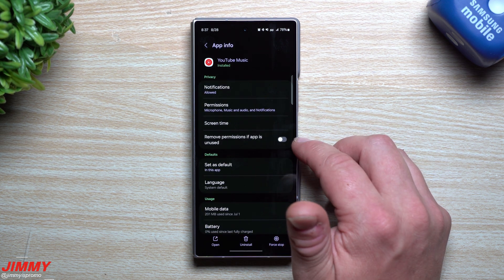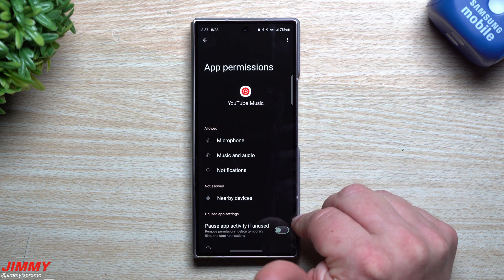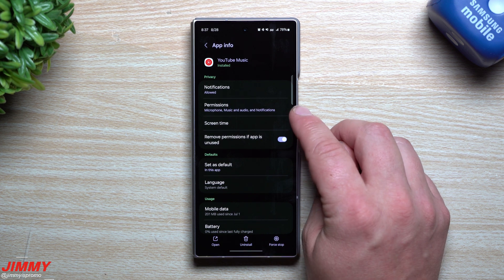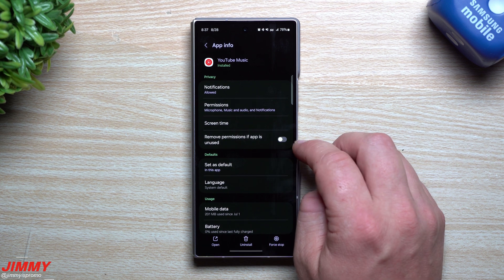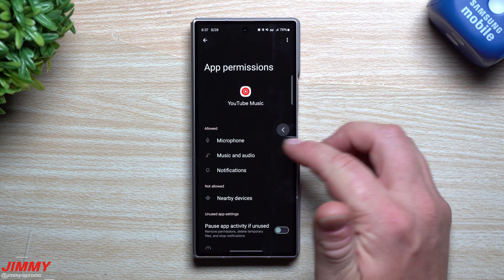Just one more thing to note: inside of permissions where I turned that option off — if I were to turn it on, you'll notice that the remove permissions option here will also be turned on. So if you don't want to go inside of permissions to turn it off, you can just go to remove permissions if app is unused right here, and turning it off there will also turn it off in permissions.